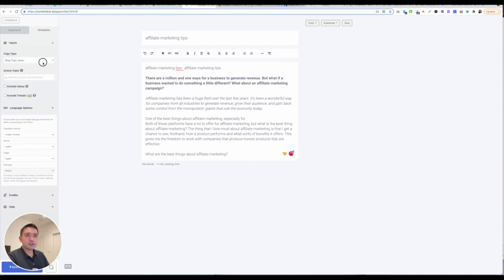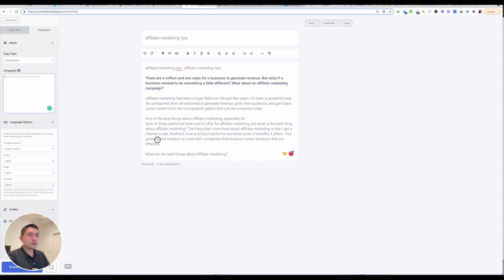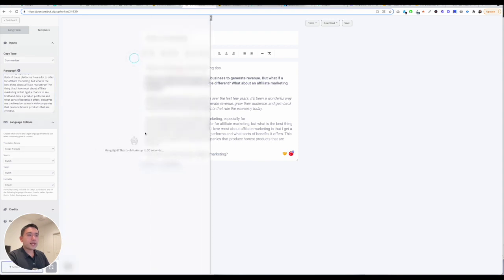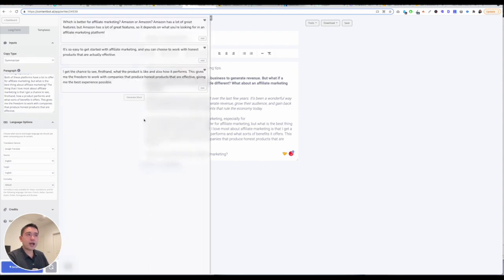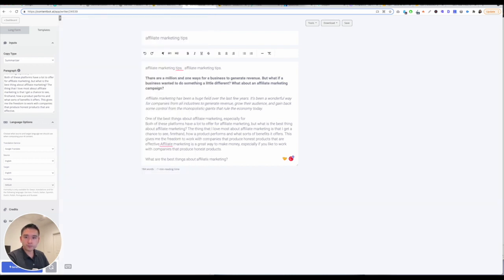You also have templates — you can pick any type of template. With the Summarizer, you just put the paragraph you want to summarize and click the blue button. Give it a few seconds and it'll summarize the text. You can click on generate more and it'll generate additional copy variations. If you click on the add button, it'll add it in your long-form editor. I like the long-form editor, but the outputs are not the greatest, and the tool does take a while to load.